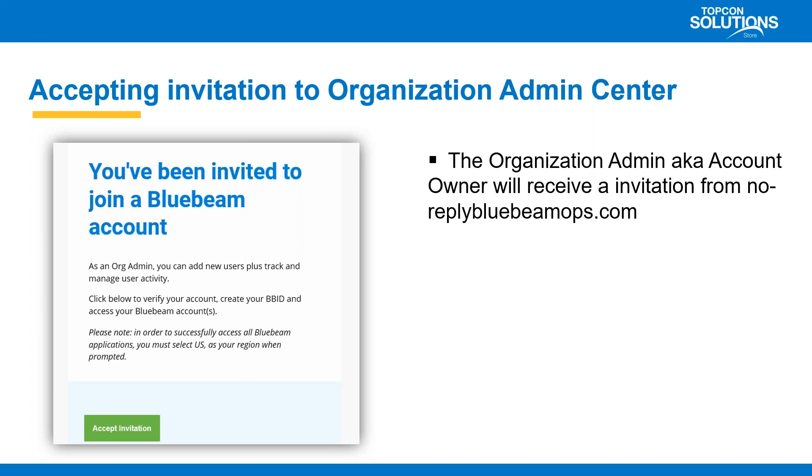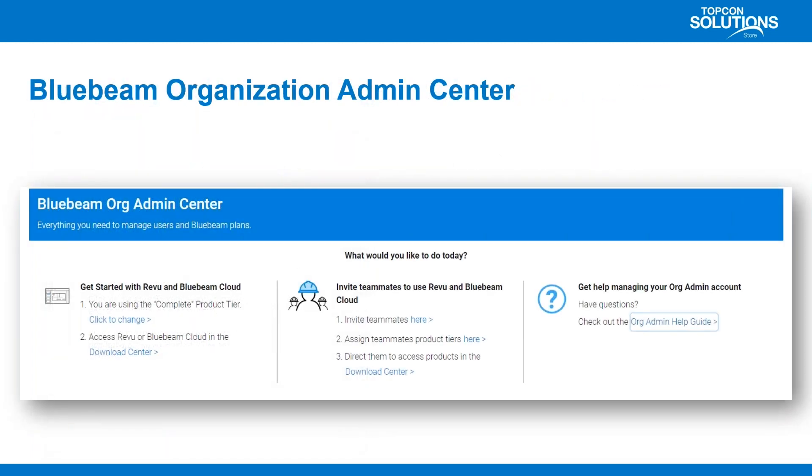As the organization admin, you'll initially receive an invitation from noreply@bluebeamops.com and click on accept invitation. Once you've done that, you can go into the website at orgadmin.bluebeam.com — I'll put that in the chat to make sure everyone has it. This is initially where the account owner sets up the overall account. Then once you're in, let me go ahead and dive right into this.